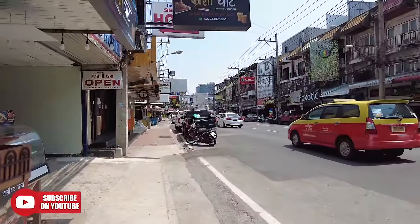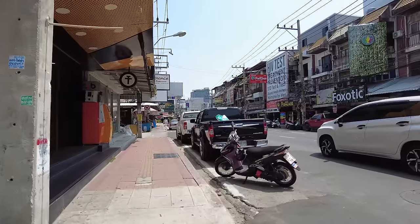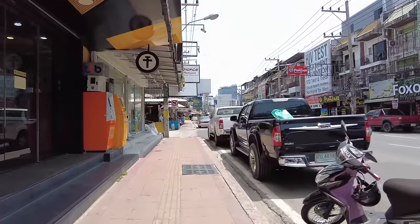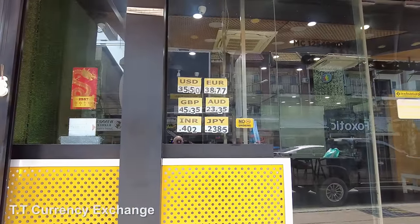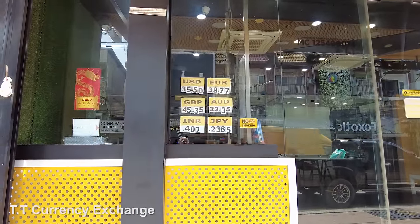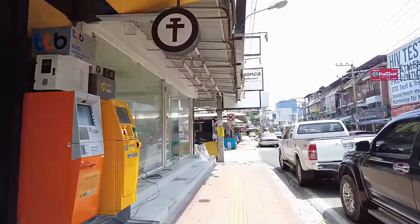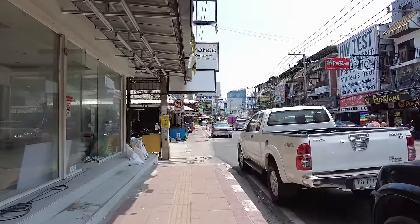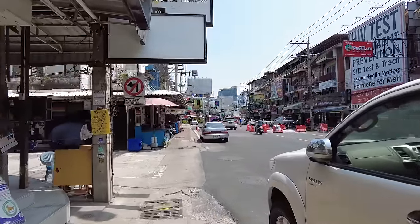And here's the TT just here. Let's see what today's rate is — I'm sure it's around 45 something. Here we go: US dollar 35.5, the euro 38.7, British pound 45.35. So those are the rates today. I don't think it'll ever get to 50 — I don't think it'll ever return that way, but you can always hope.